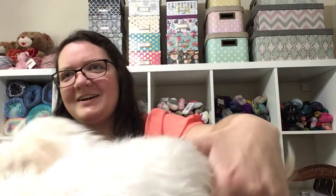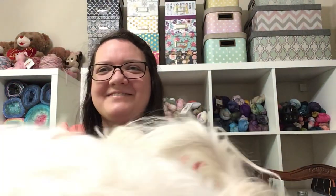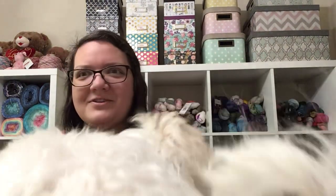Hello, it is June 1st and this is Kate with Kate's Crafting Corner. I have two dogs up here so I could show them to you, but they know there's a treat up here so they're being a little wild.